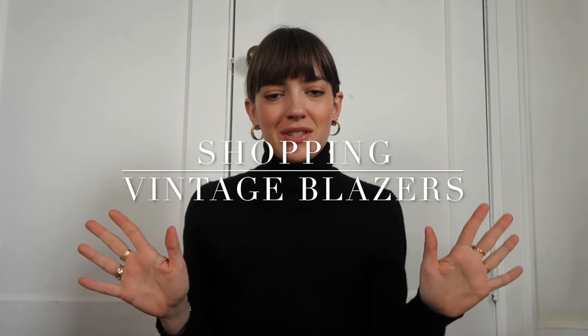Hi guys! Welcome to this brand new series on my channel about shopping vintage blazers.